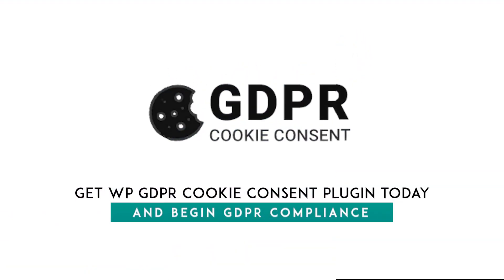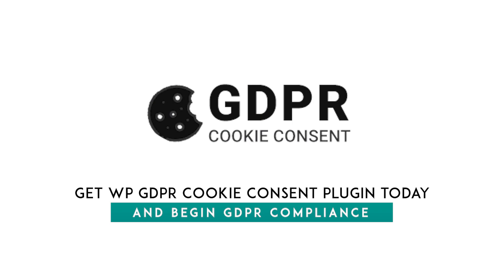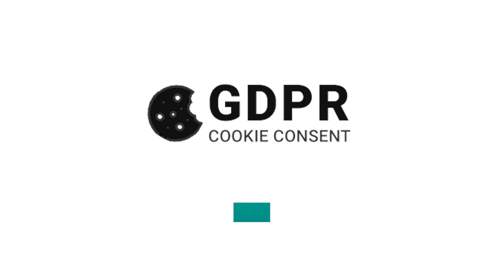Get the WP GDPR Cookie Consent plugin today and begin a hassle-free GDPR compliance.